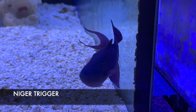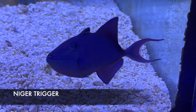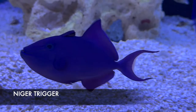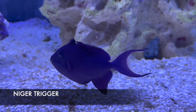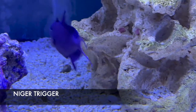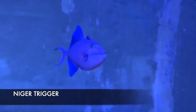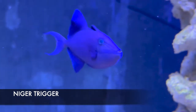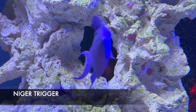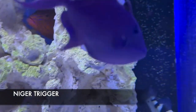Next is my niger trigger. It is spectacular — it already has streamers coming off its tail and really nice green in his face. He is a wonderful eater and has been getting along well with other bigger, more aggressive fish. This niger trigger would be an excellent addition preferably in a fish-only tank, as these guys can and will eat your invertebrates — crabs, snails, and shrimp. This particular one absolutely loves clams on the half shell as part of his diet.